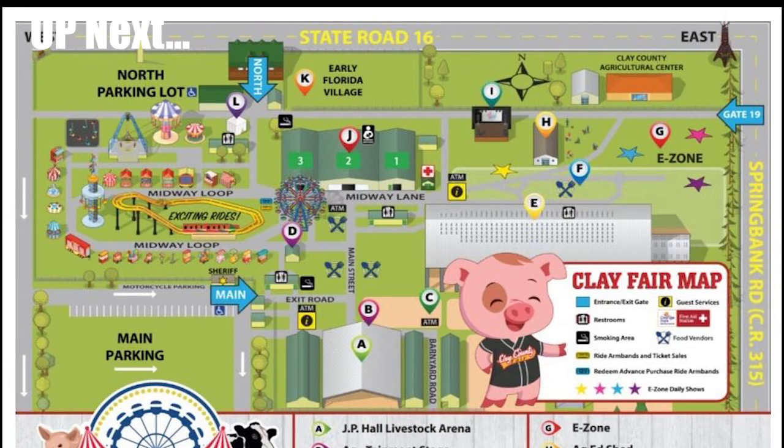Up next is the livestock and cattlemen's arena on our VR Vacation Guide to the Clay County Fair. If you would like to skip ahead to any other section, please select that now.